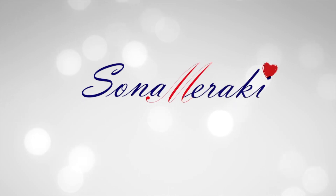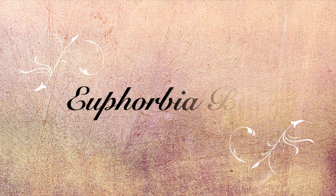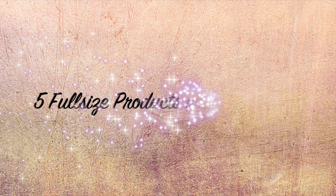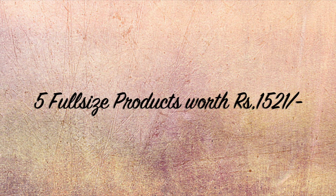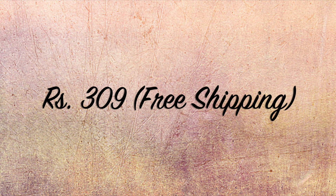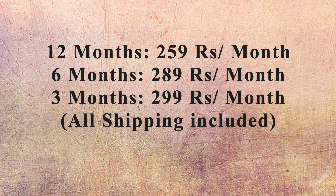Hello my darlings, welcome back to my channel Sonam Maraki. In today's video we will have the unboxing and review of Euphoria Box February 2019 edition. This edition has five full-size products worth more than 1500 rupees and it's priced very affordably at just 309 rupees including shipping. If you go for longer subscriptions it is even lesser.